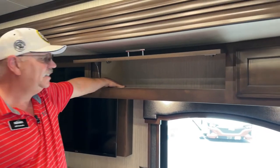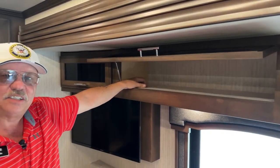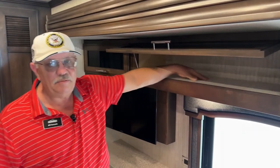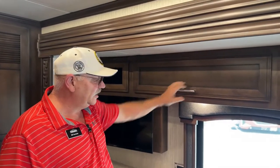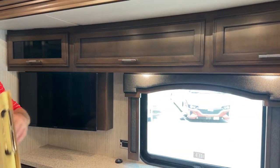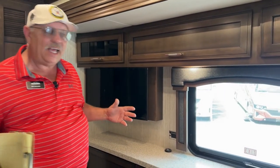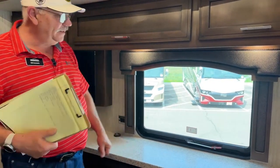Just so nice. The ozite lining they use inside here is a little bit softer material than what we find in the compartments outside, but same mildew resistance. Just a very fresh, clean look to it. Some of these units will have an egress door for escape. This one, because of its floor plan, does not have that. But it does have an escape window right here.